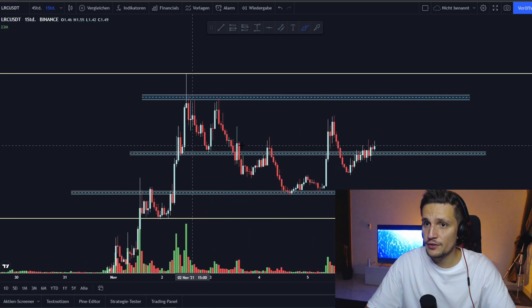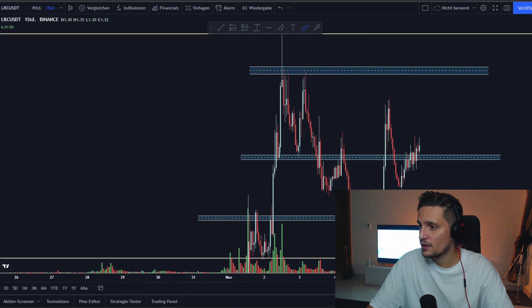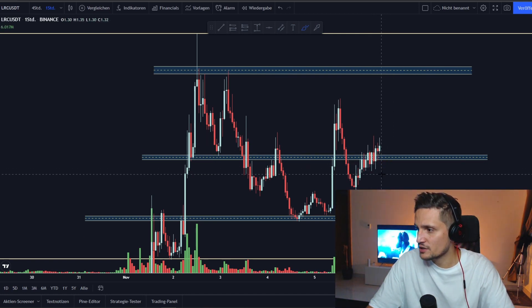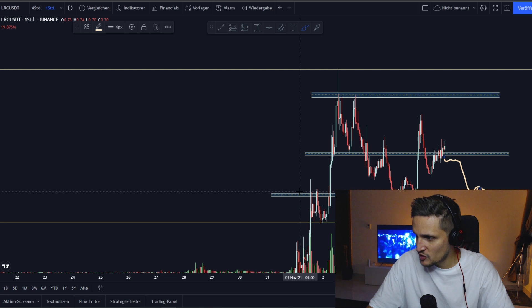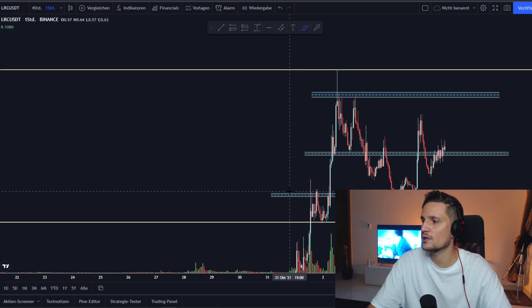That would be the best case for LRC right now in my opinion. Otherwise, if we are not able to hold the support and we start closing candles back in the $1.22 to $1.28 range, then long traders currently in this area may start panicking, and I think we could definitely break down again to retest this previous resistance as a new support around $1.08 to $1.09.